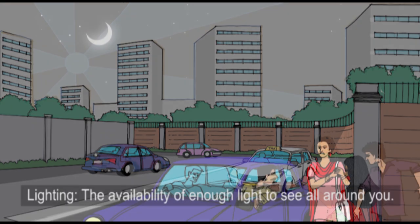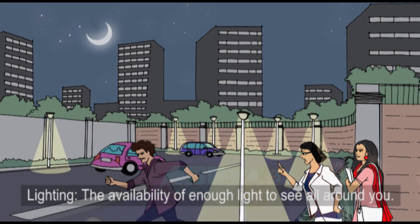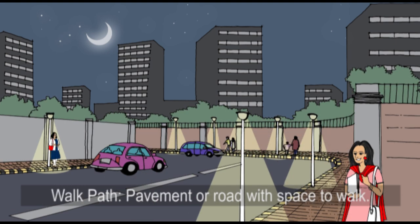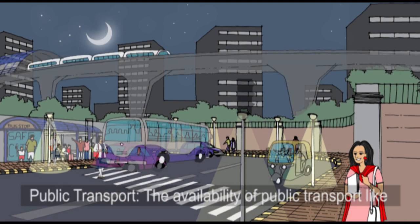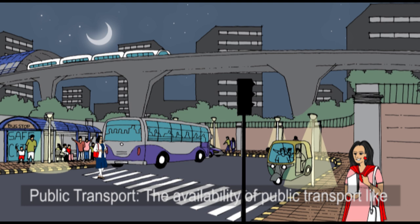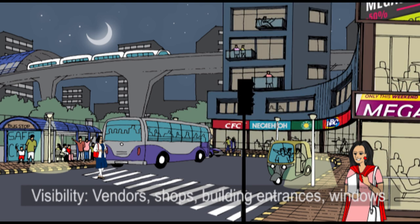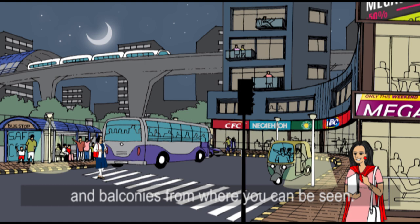Here's what we look at. Lighting: the availability of enough light to see all around you. Walk path: pavement or road with space to walk. Public transport: the availability of public transport like metro, buses, autos or rickshaws. Visibility: vendors, shops, building entrances, windows and balconies from where you can be seen.